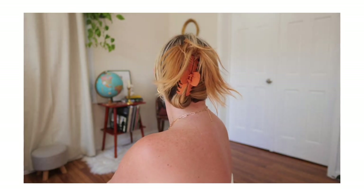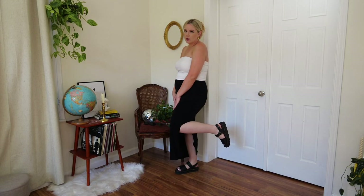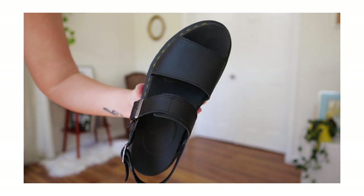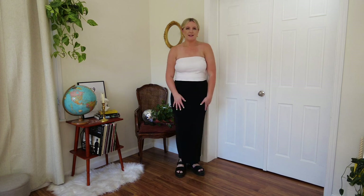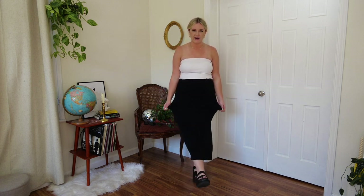I threw my hair up in a claw clip. The inspo picture had silver accessories but I only have gold so I threw some of those on. And of course my trusted Doc Martens Voss sandals — I bought these a year ago, they're the most comfortable sandals I own, and surprisingly I didn't have to break them in. They go with everything — dresses, pants, overalls. They've become such a staple. To mimic the platform sandals in the inspo pic, I decided to go with these. I'm going to give this one like an eight and a half out of ten. It's nearly perfect — I do kind of wish the top was a little more cropped, but overall I think this outfit is so adorable.